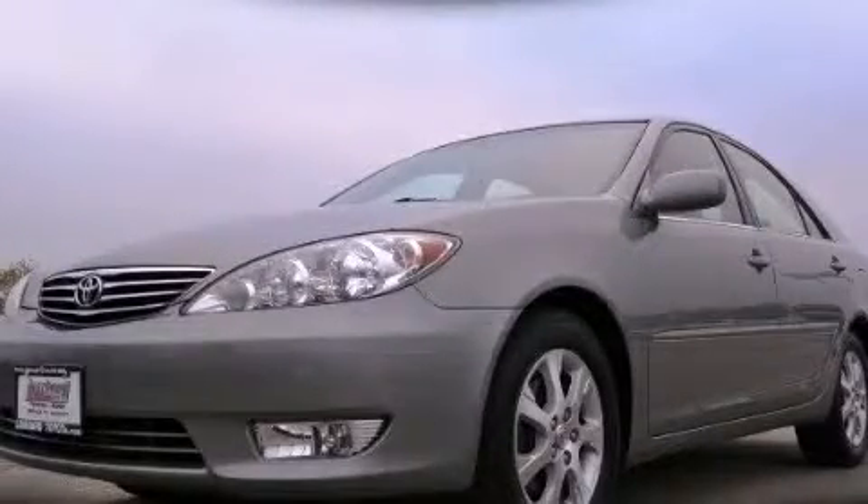This is a 2005 Toyota Camry. It features a 3.0-liter six-cylinder engine and an automatic transmission.